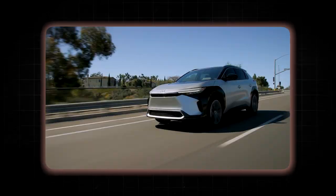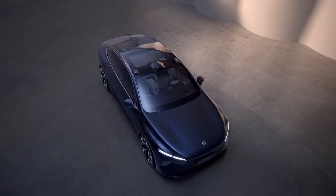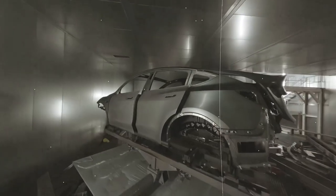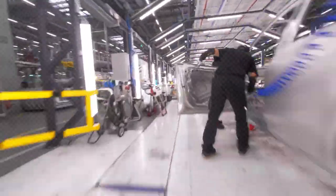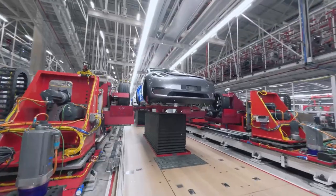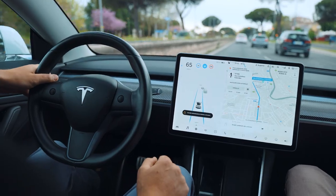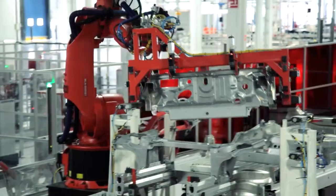Each company is taking a slightly different approach, showcasing their unique flavors in the gigacasting recipe. Some are focusing on rear underbody castings, much like Tesla's method, aiming to solidify the backbone of their vehicles. Others are exploring front underbody or full-frame castings, pushing the envelope to create more integrated and robust structures. A few are even investigating gigacasting for non-structural components. These varying strategies reflect different priorities and manufacturing philosophies — some laser-focused on strength and simplicity, others experimenting with flexibility and innovation. As the technology matures, we might see these approaches converge or witness groundbreaking new applications.